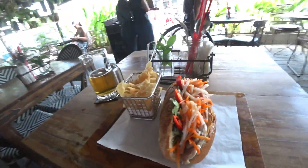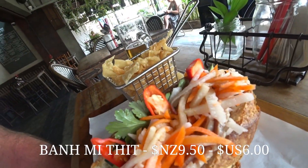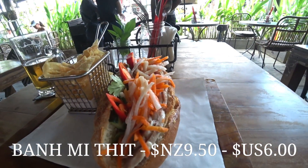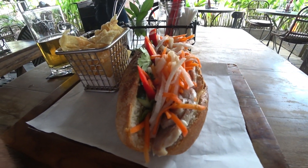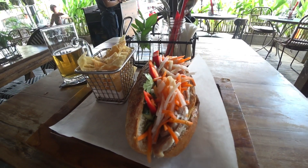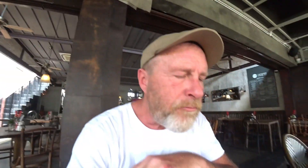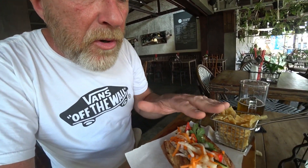Here it is — gorgeous banh mi tit! Have to be careful — there are massive slices of chili in there and lots of sliced roast pork belly. Beautiful. Looking forward to this. When I was here the other night I had a Pad Thai and that was fabulous, so let's go Vietnamese tonight. First bite of the banh mi — delicious! There are whole chilis in there, but they're not too hot.